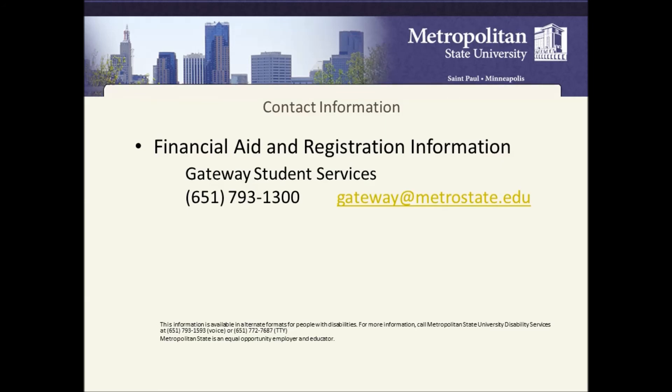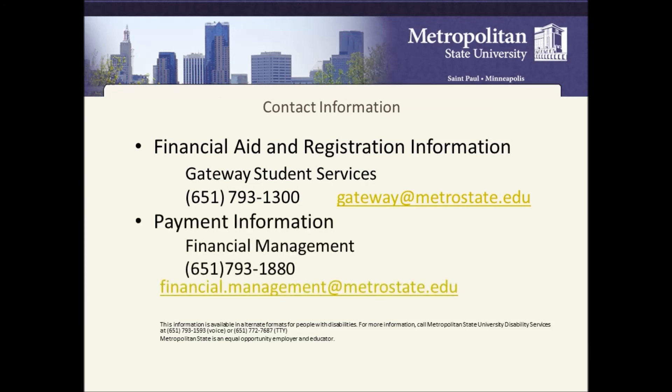Contact information: Gateway Student Services, phone 651-793-1300, email gateway@metrostate.edu. For payment information, contact Financial Management at 651-793-1880, email financial.management@metrostate.edu. Thank you.